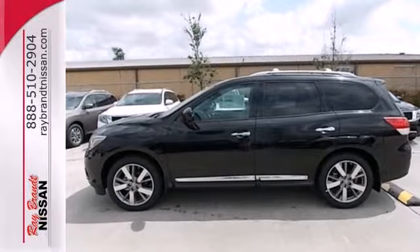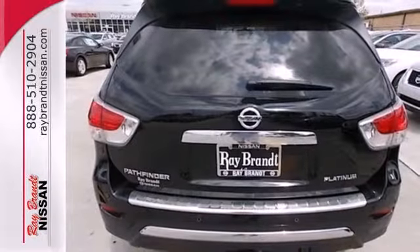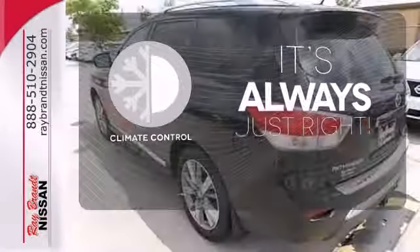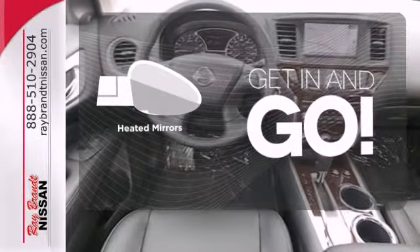Additionally, the Pathfinder has smart features like an Advanced Drive Assist Display, Xtronic Continuously Variable Transmission, and the Easy Flex Seating System. Set it and forget it with Climate Control. You don't have to put your life on hold when you have Bluetooth. Heated mirrors improve visibility in frosty weather.